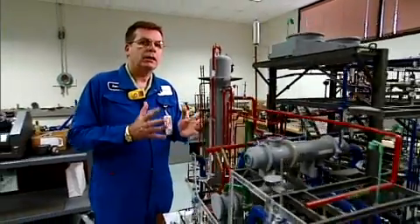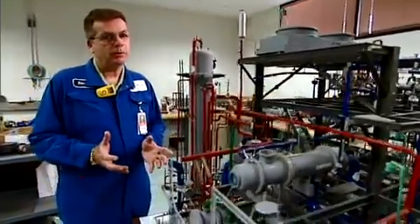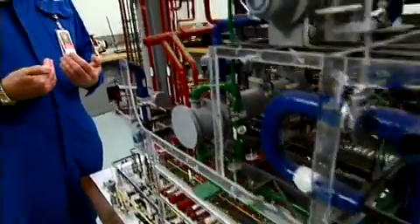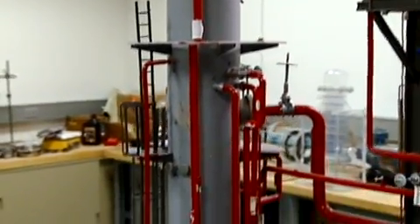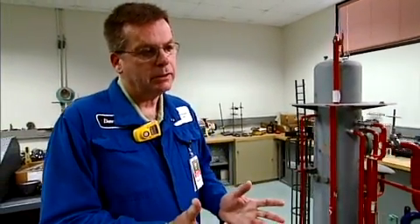What we're looking for in a process technology student is a well-rounded student — someone with a good education in the technical skills who has also had some hands-on practical experience in the classroom. Once we get them on board at BP, they will get continual hands-on experience and practical application. For example, with a distillation column like this, a qualified operator would know exactly what's going on inside that tower.